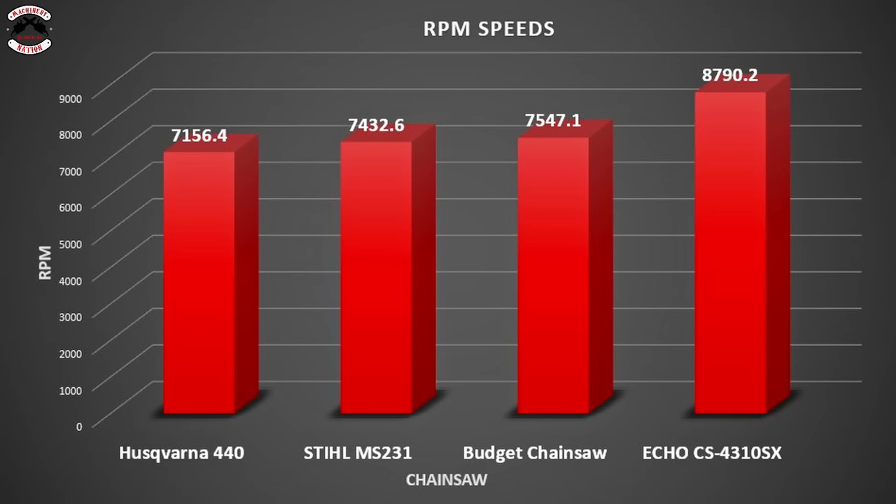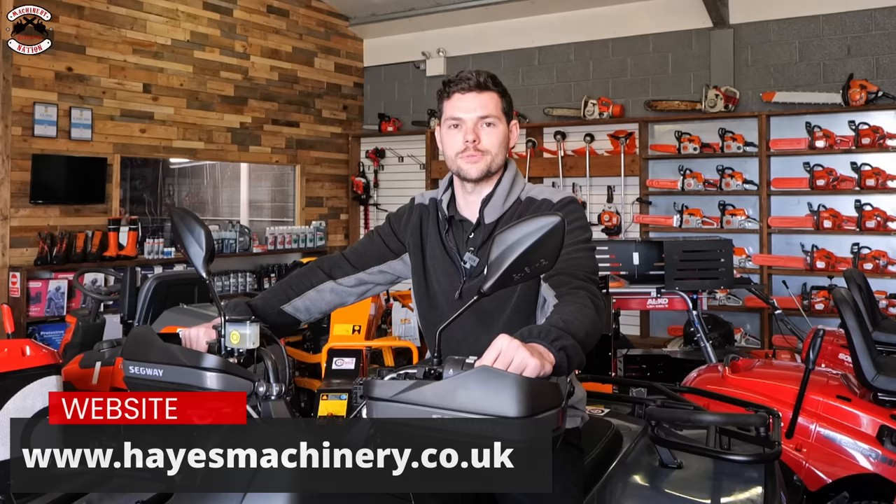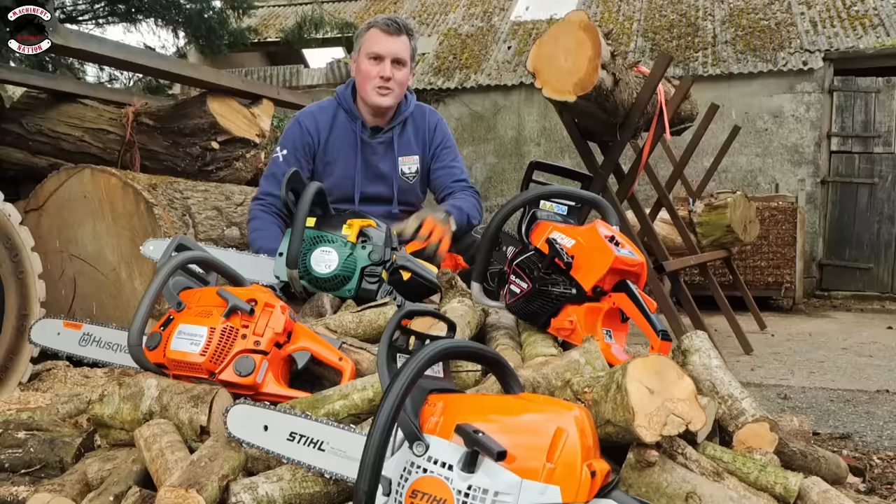The RPM results are in: the Husqvarna, Stihl, and budget saws are pretty similar, but look at the Echo running at 8,790 revolutions per minute. This video is sponsored by Hayes Machinery, who sell garden machinery, ATVs, power tools and trailers — check out www.hayesmachinery.co.uk. Now let's move over to the first cutting test.